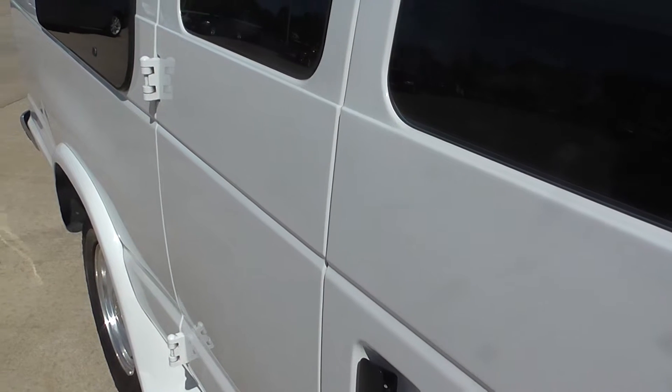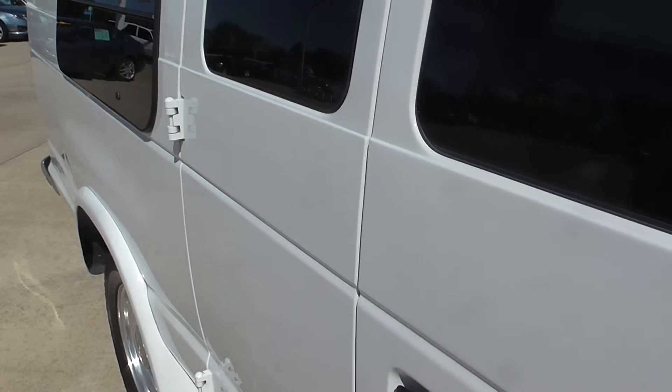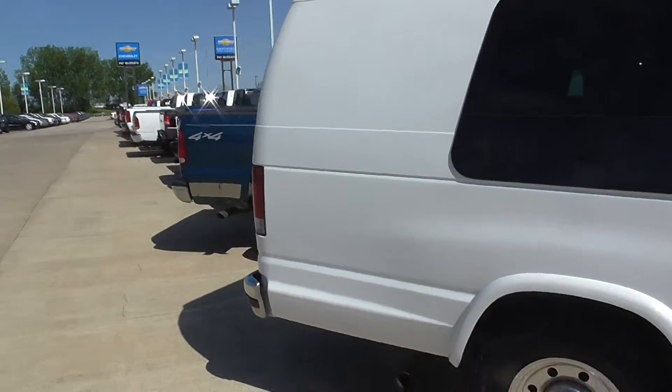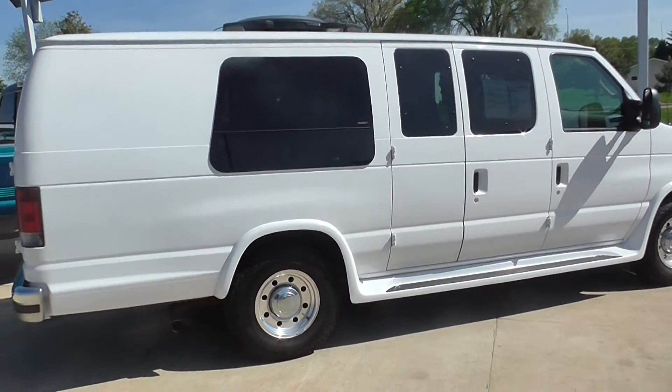2006 Ford E350 Super Duty XLT, leather seats, 91,900 miles on it. Like I said, in really good shape. Call me at 319-329-9325 with any questions.